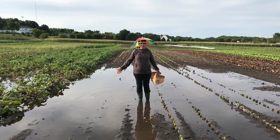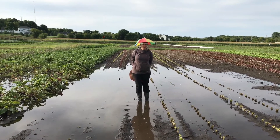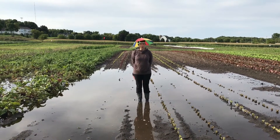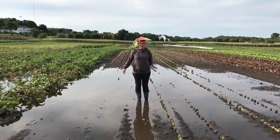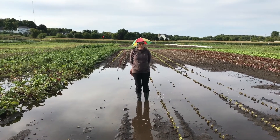Because the fields are so wet, we're not able to get into them to plant what we would be planting now, so that you'd have it at the end of October. Things like peas, spinach, arugula, radishes. We're not sure if we're going to be able to plant those things.